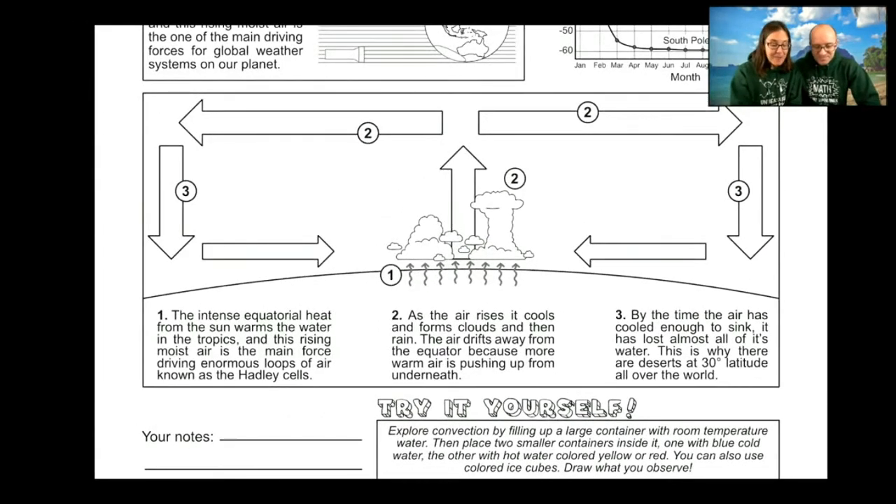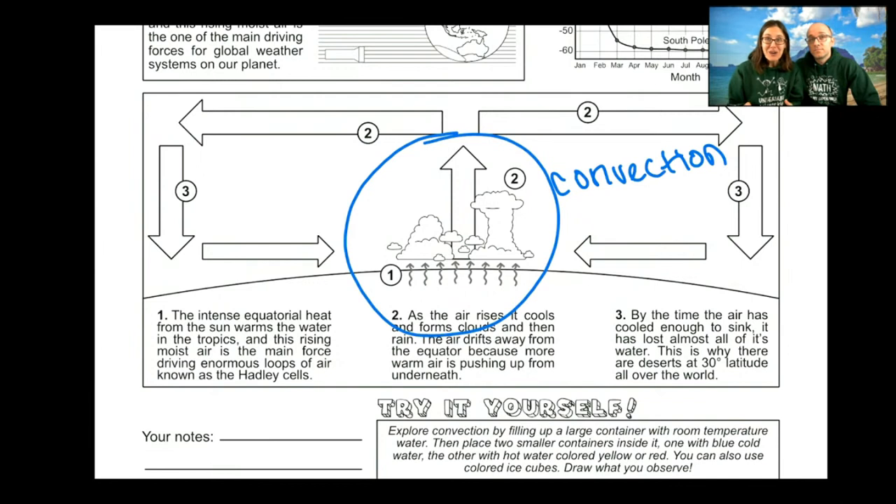Here is our drawing of a convection cell — convection is our cool word of the day. When you have hot air rising, if it gets up high enough it's going to cool and travel out. On our planet, the zone where all of this water forms is called the Intertropical Convergence Zone — they actually call it the ITCZ, or 'the itch.' As the air travels out, once it gets to about 30 degrees latitude it sinks back down, and that's where most of the warm deserts on our planet are located.